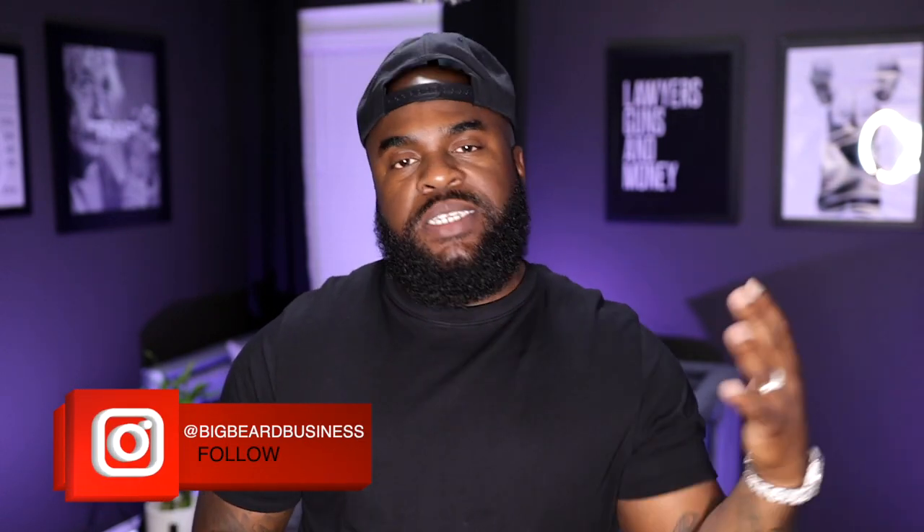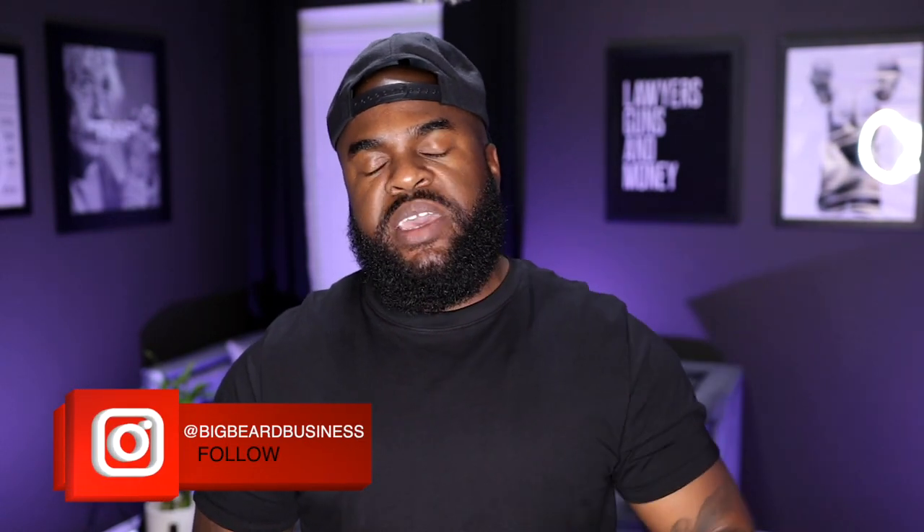YouTube, what's good? I'm your boy Big Beard B and we are back for another edition of Big Beard Business. Today we're here with a fragrance review from the house of Navitas Parfums, and today we're diving into a fragrance that I have been exploring more and more recently and wanted to share my thoughts and opinions on with the masses.